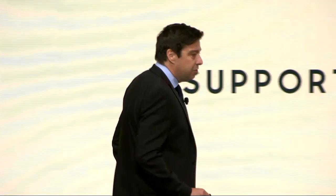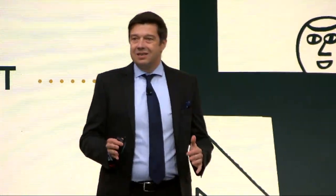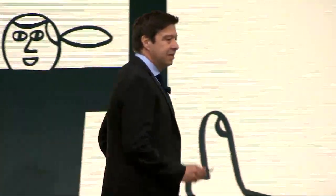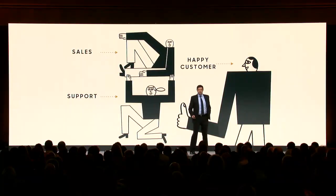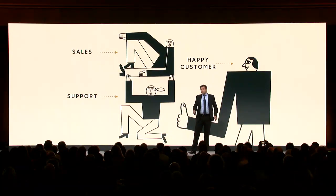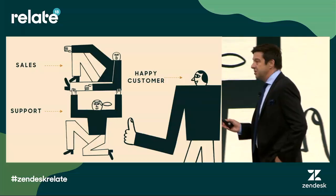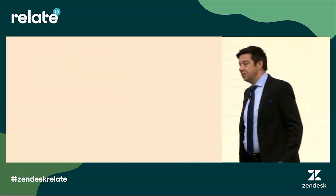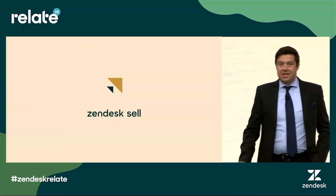A few years ago, we started to think: we've made the life of customer support agents a bit happier and consequently made the lives of end users a bit happier. But there's one person missing in this equation, in the customer experience — that partner of support, in most cases, the salesperson. So I'm really excited today to announce that Zendesk is doing for the salesperson what we've done for customer support, and announcing Zendesk Sell.